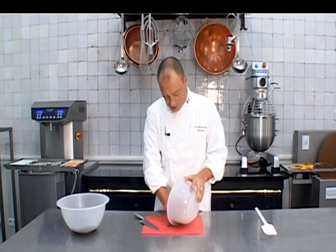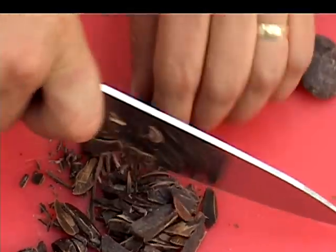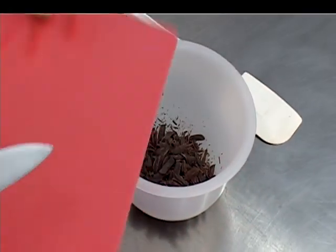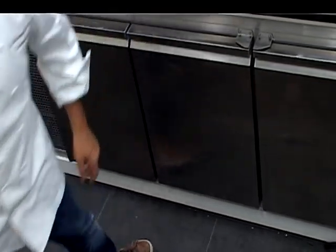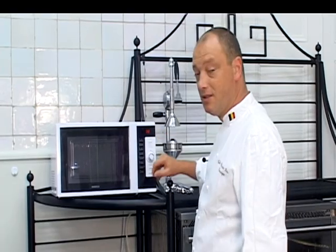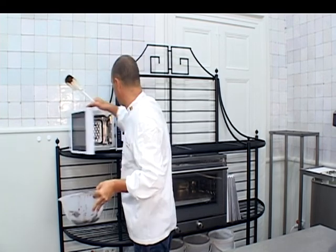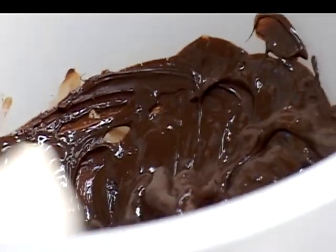We beginnen nu met onze 100 gram chocolade in kleine stukjes te snijden. Deze stoppen we in de koelkast. En dan gaan we nu onze 900 gram couverture chocolade afsmelten. Dit doen we in heel korte stukjes, telkens een dertigtal seconden, op een lage stand. Uiteraard hebben de drie verschillende chocolades — melk, wit en fondant — verschillende temperaturen om op de juiste temperatuur te plaatsen.